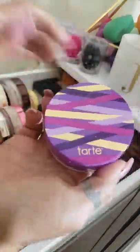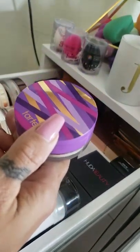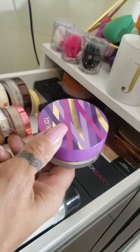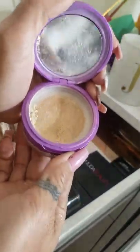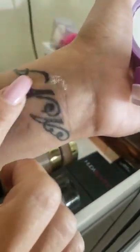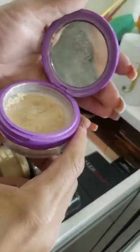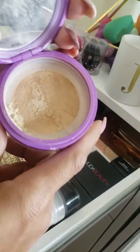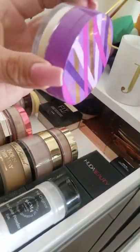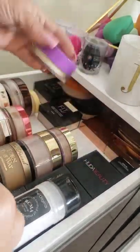We have the Tarte Shape Tape setting powder, which I really like. It did come with a little sponge. I love the packaging — it has that same cloth mesh design and is very finely milled. It's not my favorite though because I found I had to touch up throughout the day since my oils were shining through. But it could be good if you're not wearing your makeup for a super long day.